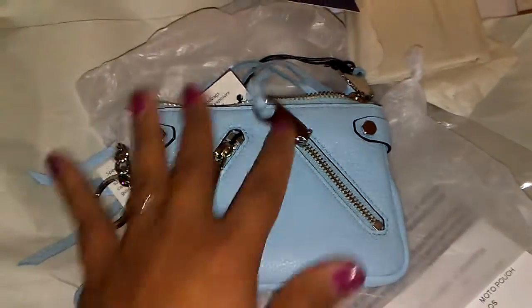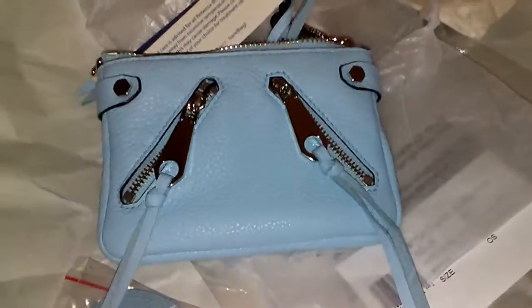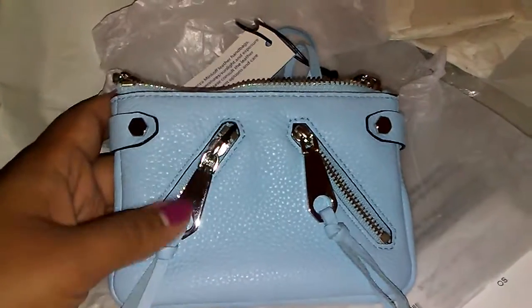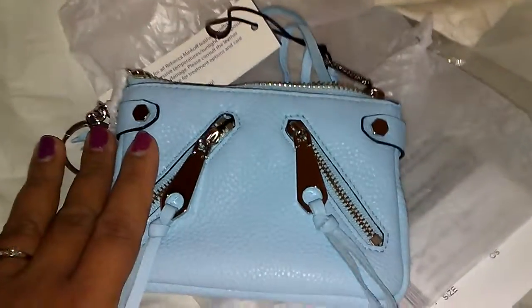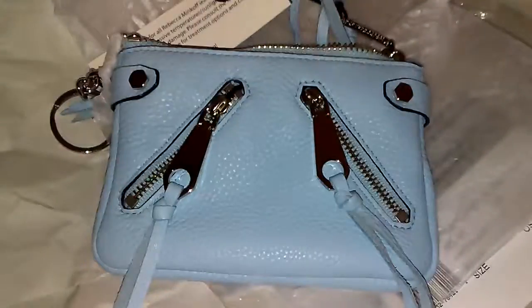I'm probably not going to be using this with my new bag that I just unboxed yesterday, but this will probably definitely go in my Vuitton tote. Anyways, just a quick unboxing — thanks for watching and I will catch you in my next video.